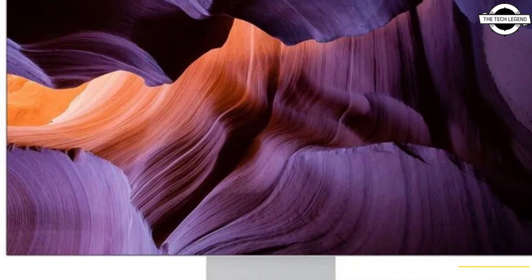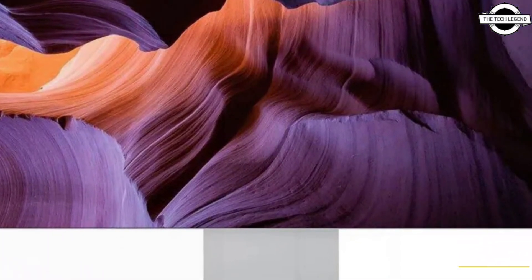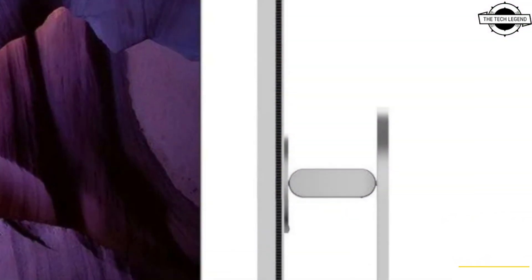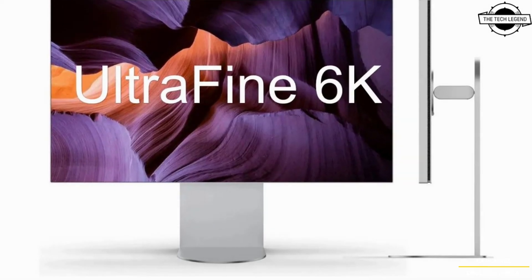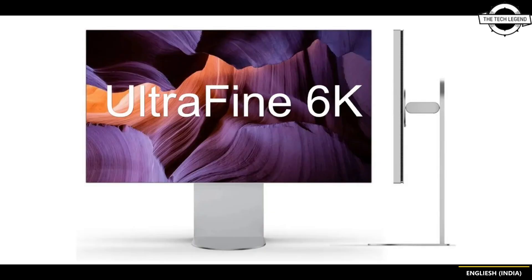Hello friends and welcome back to the Tech Legend channel. Today we'll be talking about the LG 6K Nano IPS Black monitor with Thunderbolt 5 port. LG has announced its latest monitor with a 32-inch display and 6K resolution, though the company hasn't detailed the specific resolution.